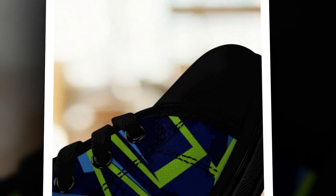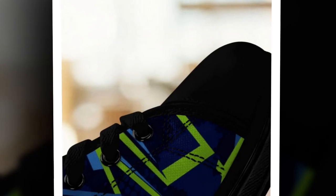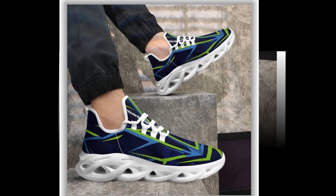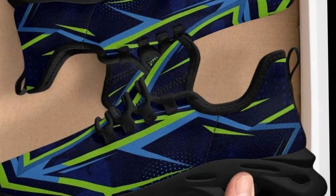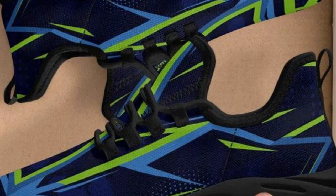I decided to test these shoes in real-world conditions. I wore them for a full day while working on concrete floors, walking around and standing for hours. The comfort is incredible — the cushioning felt soft, but not too soft. It gave me the right balance of support and comfort. Thanks to the breathable mesh, my feet stayed cool and I didn't experience any foot pain or fatigue even after a full day on my feet. These shoes delivered what I wanted: comfort, durability, and style.